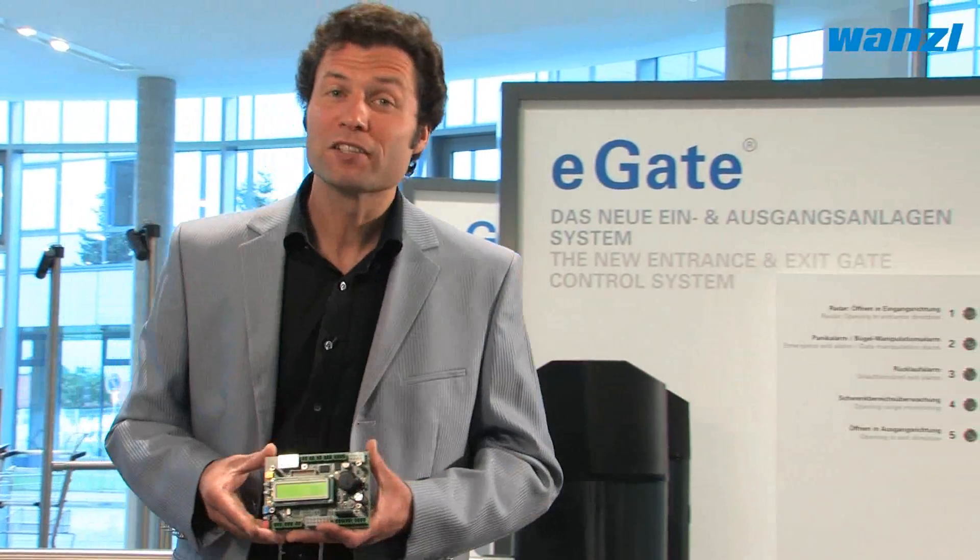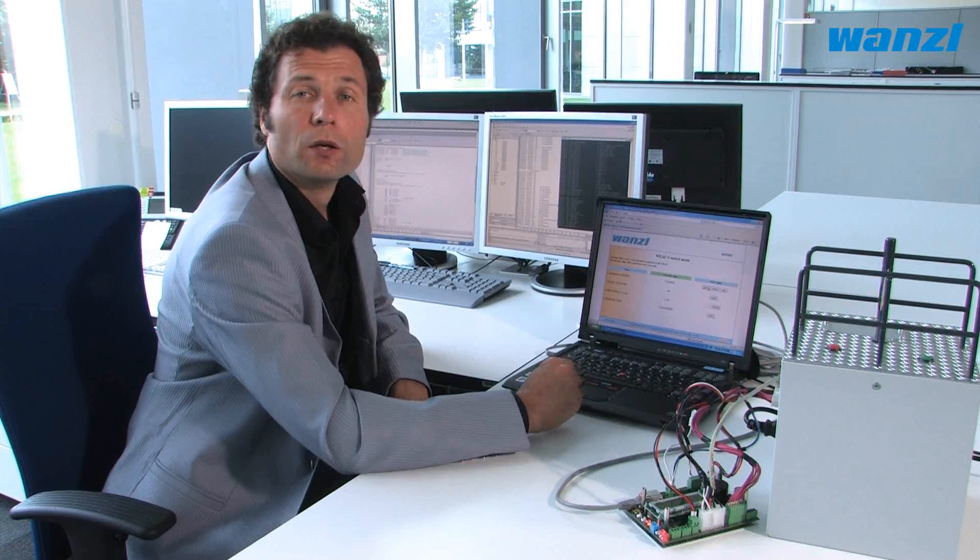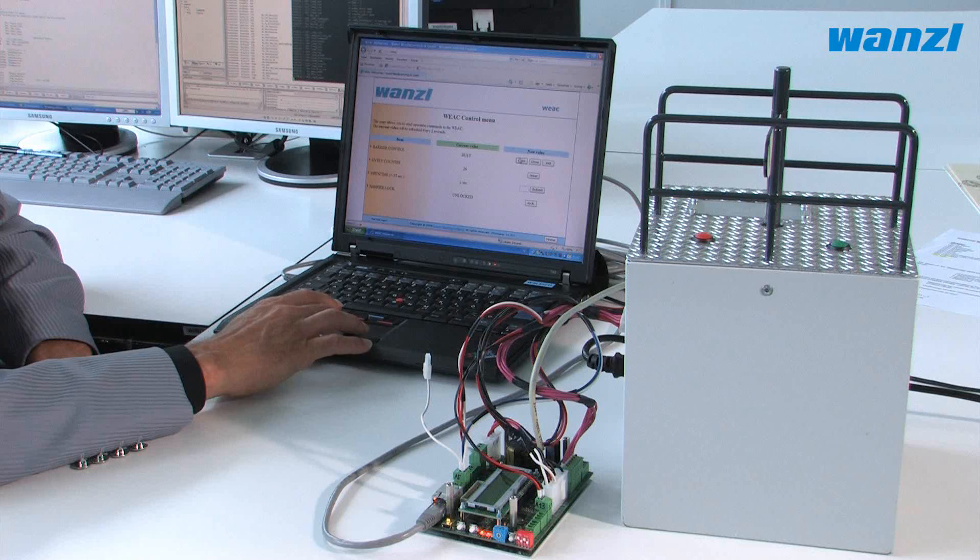With its intelligent sensors and high-tech equipment, the system is able to handle the most demanding of tasks. The software can be modified and updated as required, so you can be sure that eGate will continue to offer the perfect solution into the future.